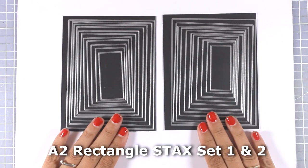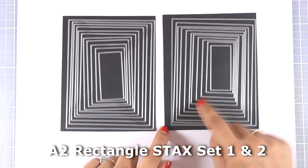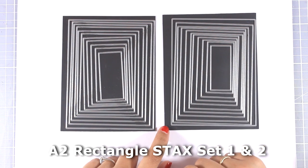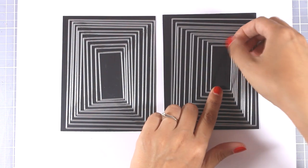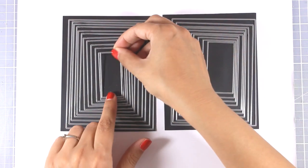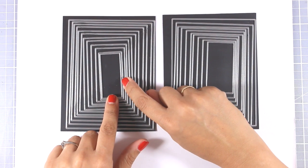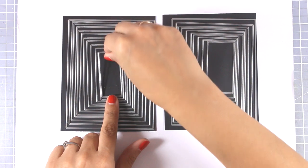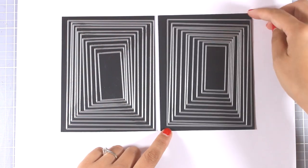Now let's move on to the dies for this month. These are the A2 Rectangle Stacks Sets One and Two — although they look identical, you get different sizes of rectangles. You get 11 different dies in each set, and you can place one inside the other to mix and match. Between the two sets, you would get pretty much every size of rectangle you could ever need for an A2 card.